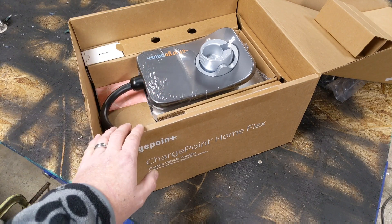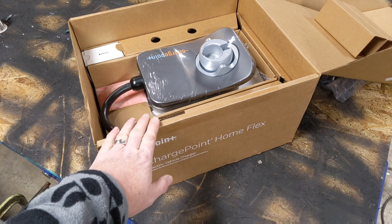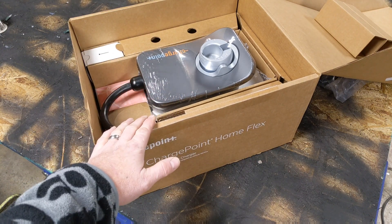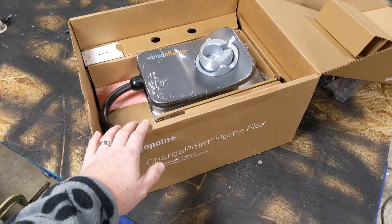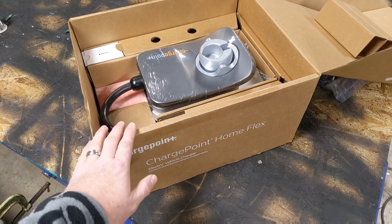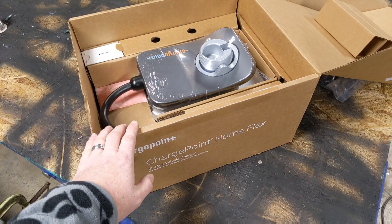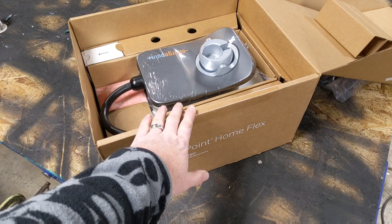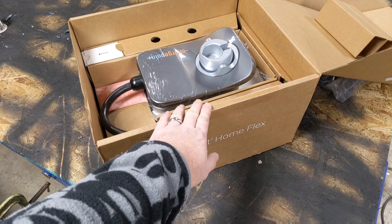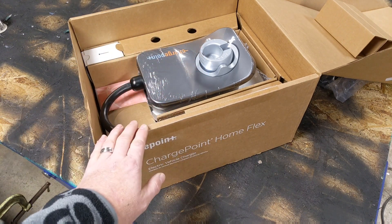It's very flexible in how you configure it electrically — hence the word 'flex' in its name. Basically this charger will charge all the way up to 50 amps. Now my car is only capable of 16 amps, but I really don't know what the future holds. Maybe in a couple years I'll buy a Tesla or something else that can charge a lot faster. So I bought this for future growth, in case I were to buy something that handles a 40 or 50 amp charge.